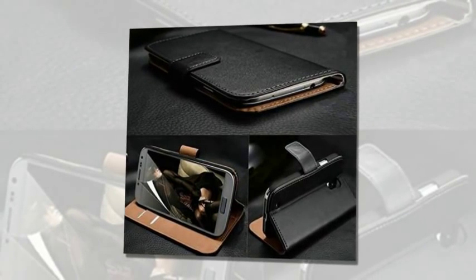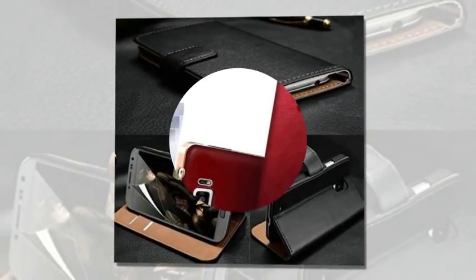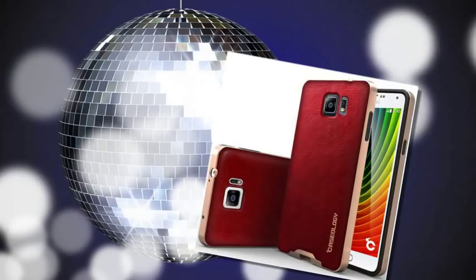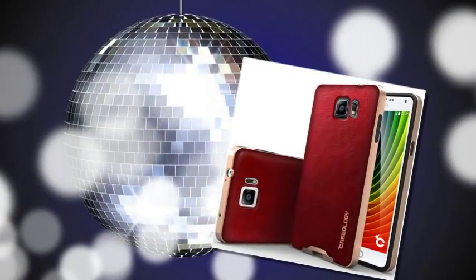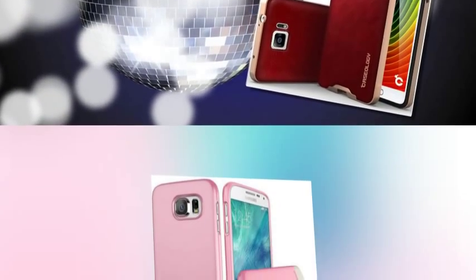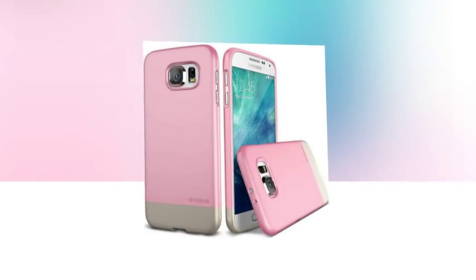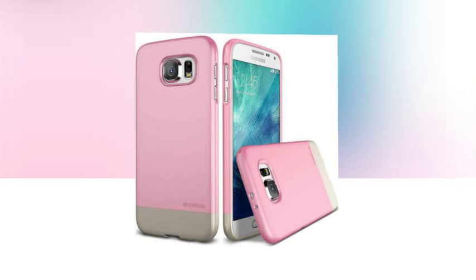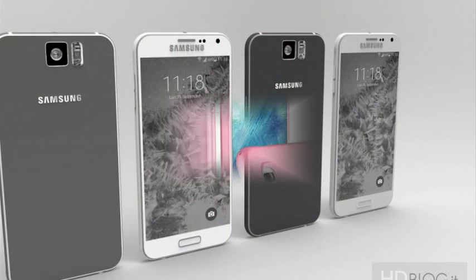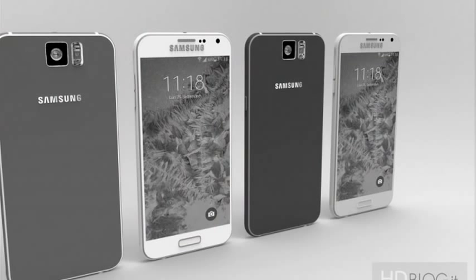Kush Cases Leather Samsung Galaxy S6 Flip Case. Looking for a polished, professional-looking case? This black phone case is made from real leather. The interior of this case for the S6 has two small slots, which you can use to stash your ID, credit cards, business cards, or other similarly-sized objects. There's also a slot for cash and bills. Price: $4.95.